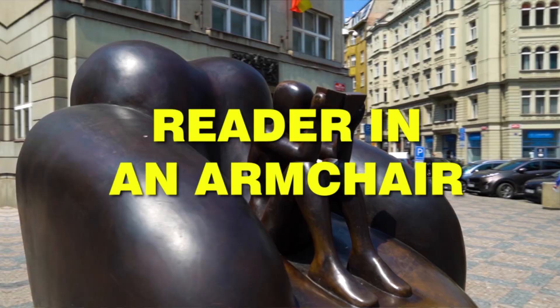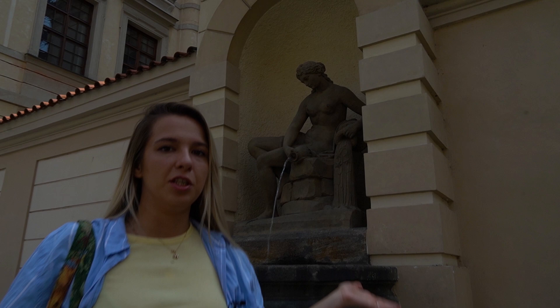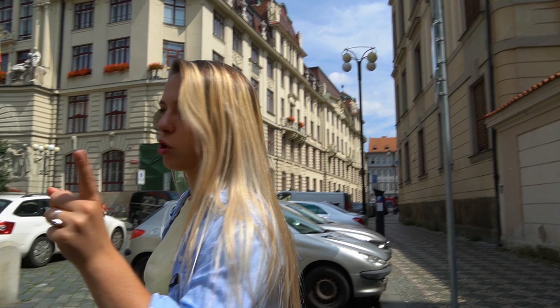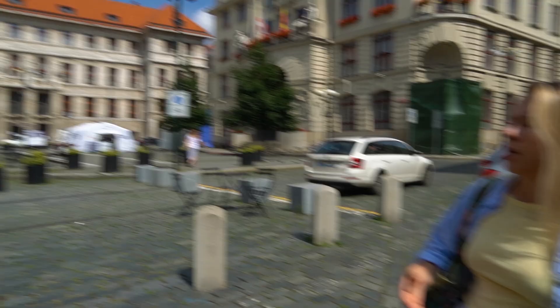Next statue: the Reader in the Armchair — pretty self-explanatory. Here we also have the allegory of the Vltava River, which locals call 'Tereska.' Allegories of rivers tend to be reclining figures. On this little square there are a lot of interesting things: the Clementinum complex, the Municipal Library — inside of which you'll find a cool artwork called 'Idiom' — and then we have this building with a paternoster elevator.